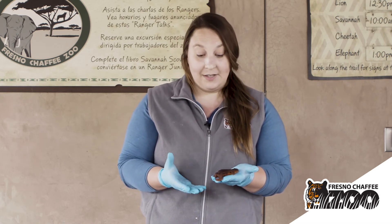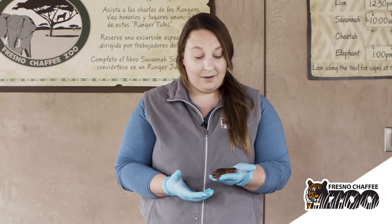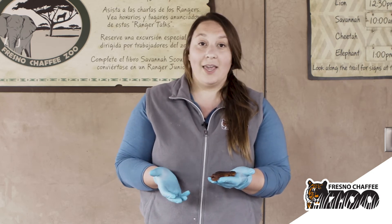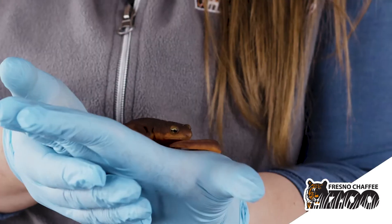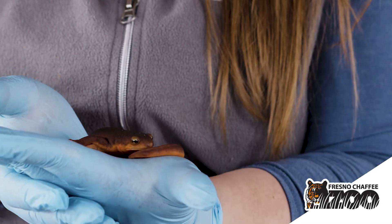Amphibians breathe through their skin, and they absorb whatever is in the air around them through their skin. So if I have any oils or chemicals on my hands, I want to make sure that those things aren't being absorbed by our newt friend and causing him to get sick.